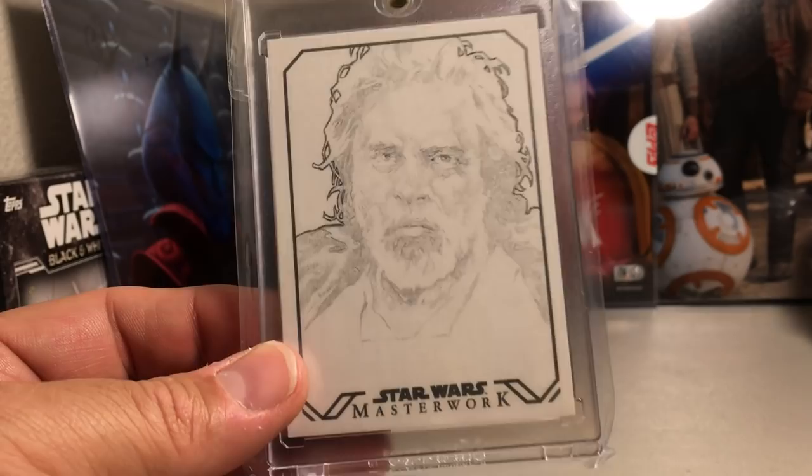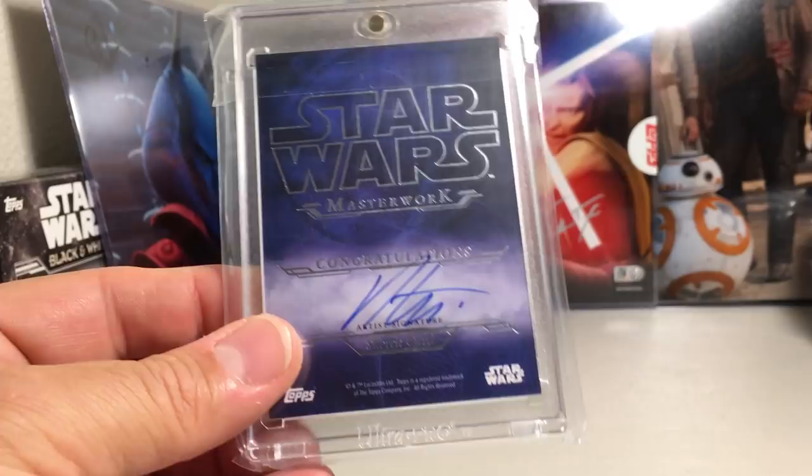Here's a Luke Skywalker sketch card — this one is by Rob Tereschen.